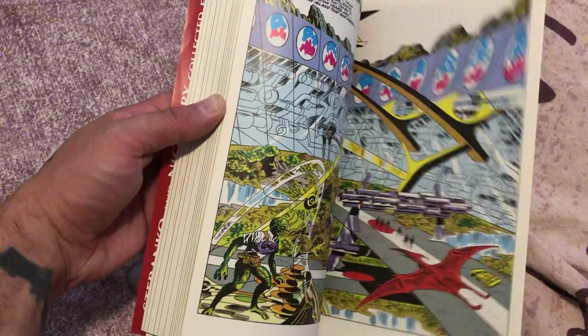Shield by Steranko — I gotta show you this book. The artwork. Mr. Steranko — goddamn, this is amazing. Really, really amazing artwork on that book.